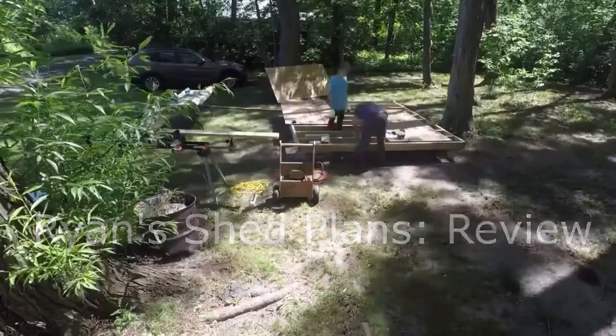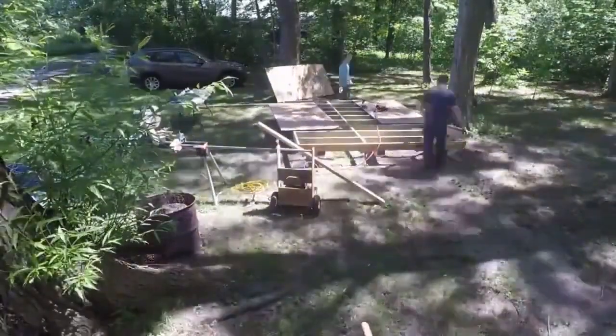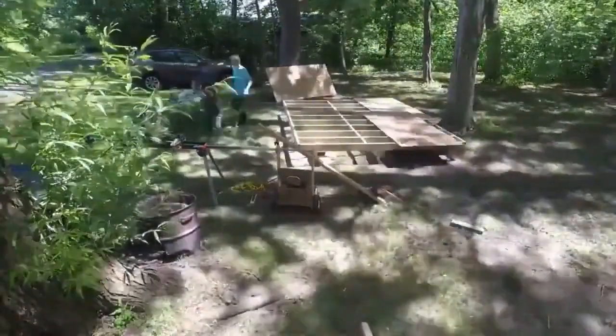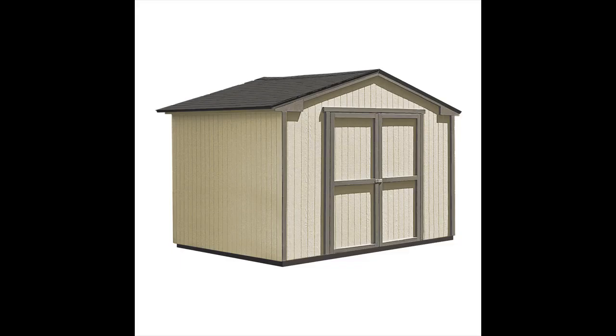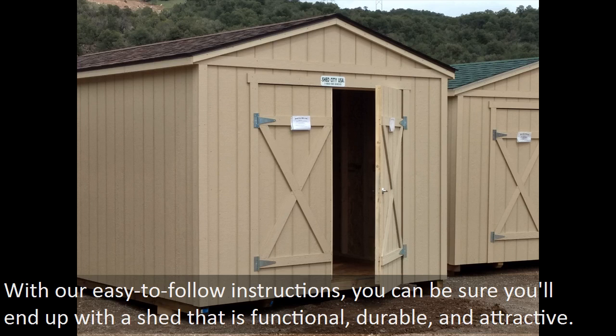Get your dream shed with My Shed Plans. Are you looking for a reliable, comprehensive, and affordable shed plan? Look no further than My Shed Plans. Our shed plans come in a variety of sizes and styles, making it easy to find the perfect fit for your property. With our easy-to-follow instructions, you can be sure you'll end up with a shed that is functional, durable, and attractive.